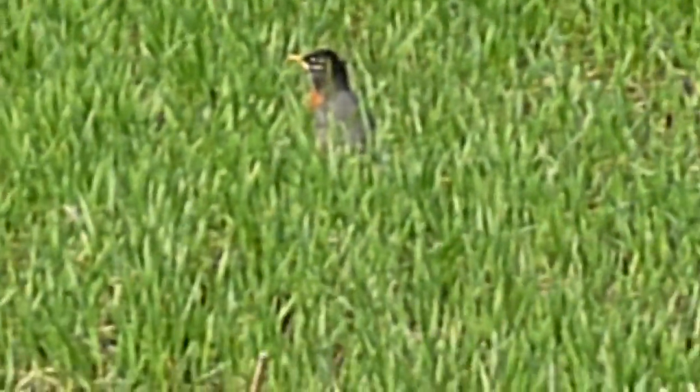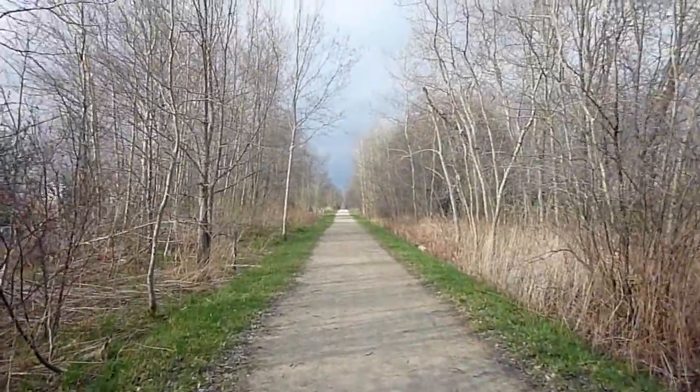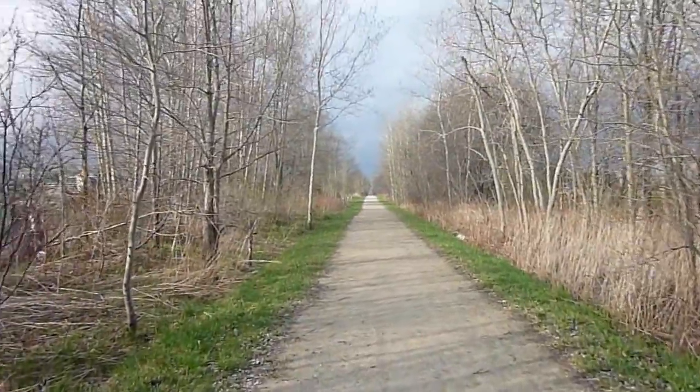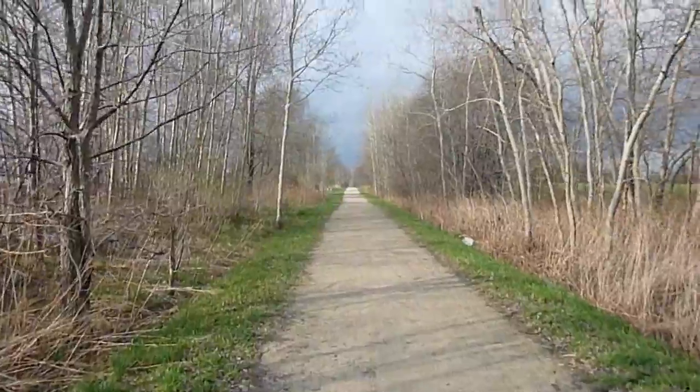There's a robin in the field I just showed you, hiding in the grass. This is the walking path we go on a lot. It's really, really fun. Lots of nature when it's really green — not quite green right now but it will be.